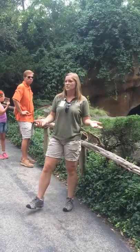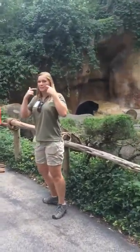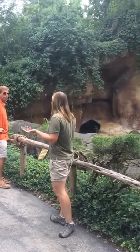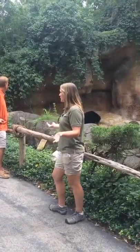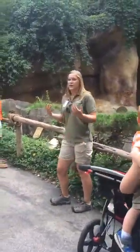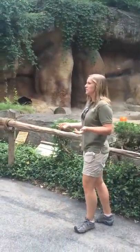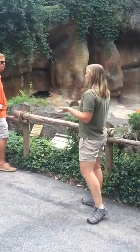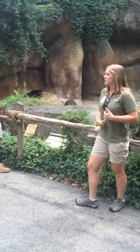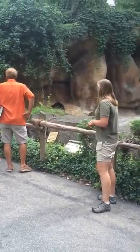Andean Bears are called Spectacled Bears because of a common facial marking. They typically have cream-colored circles around their eyes, giving them the look that they are wearing glasses or spectacles. However, if you look at Chester, he doesn't quite have that definitive marking. That's because Andean Bears vary a lot in their markings — just like humans all have different fingerprints, each bear has their own individualized markings. At one point, South America thought they had two different bears since there are so many different colorations.